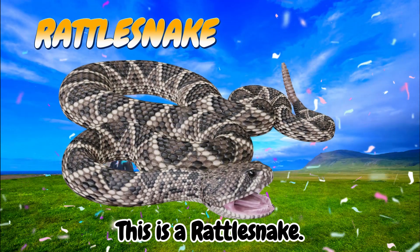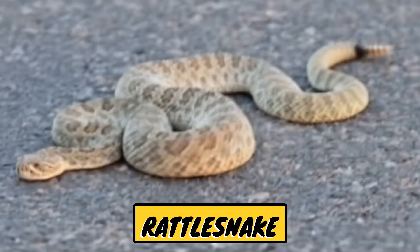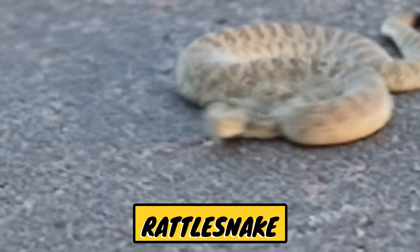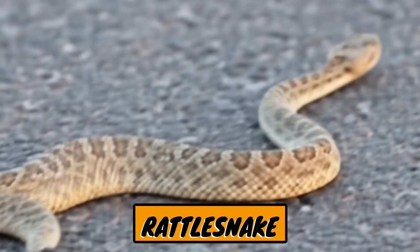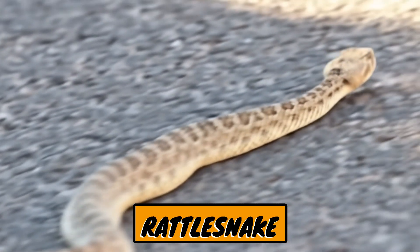This is a rattlesnake. Rattlesnakes are a type of venomous snake known for having a rattle at the end of their tails, which makes a sound when vibrated as a warning.